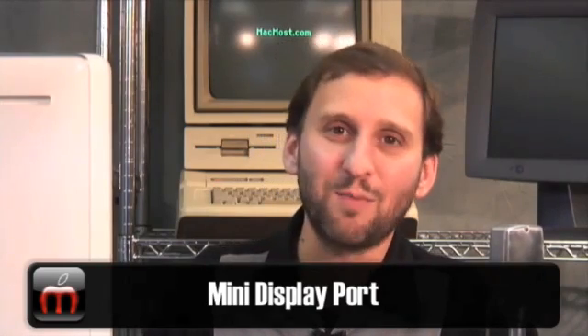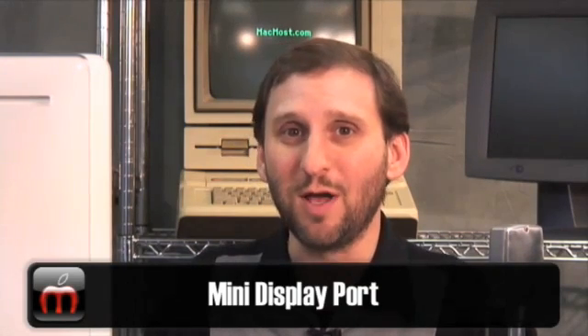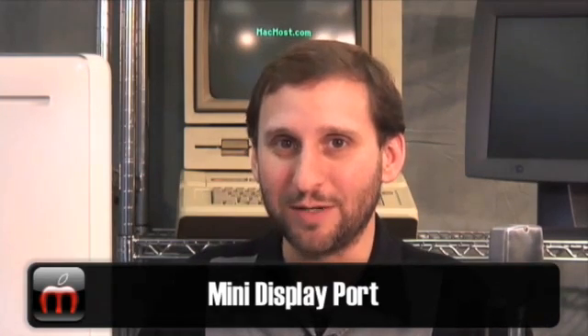In addition to that, we've also got a new thing called a mini display port. Instead of having DVI ports on some Macs and a mini port on some others, we are going to have this mini display port which will support just about any kind of video display up to thirty inches, depending upon the internal video memory that you have on your machine.